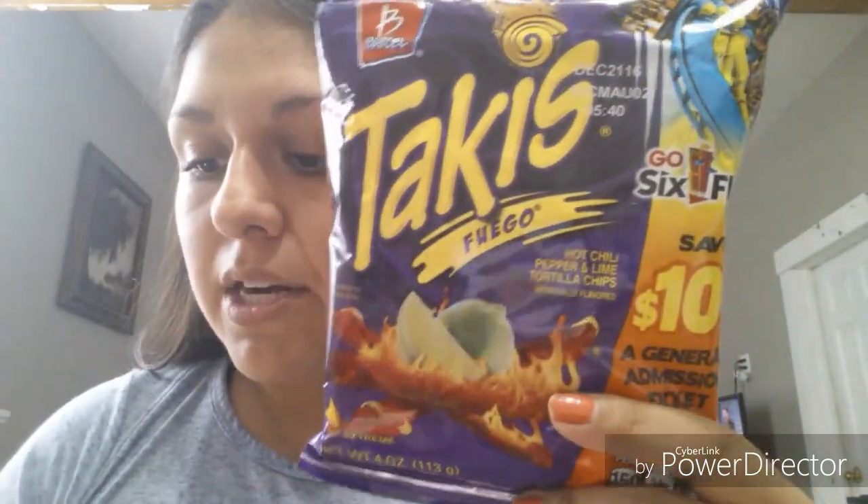I found these chips — I have never seen them at my Dollar Tree. They're Takis. I love these and they're in a four-ounce bag, so I don't know how much of a value that is, but I still wanted to get them. It also says it includes a ten-dollars-off general admission ticket for Six Flags.